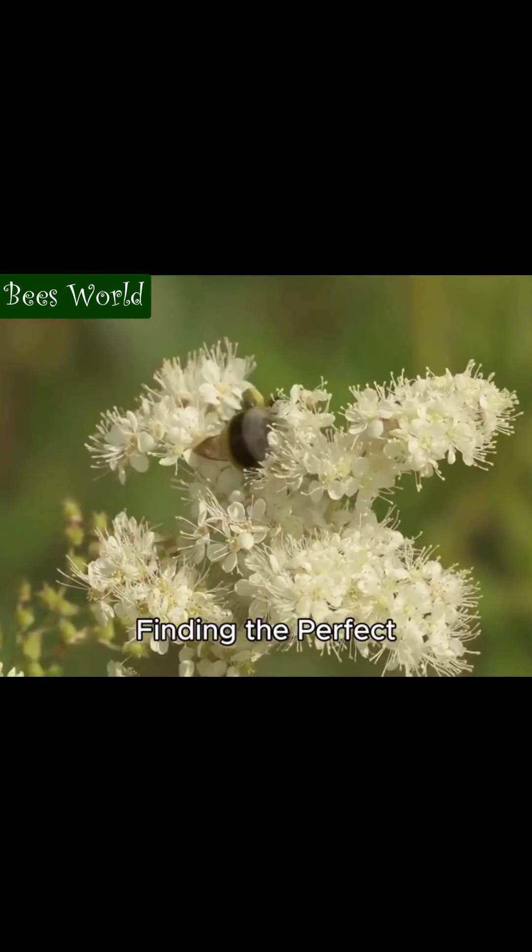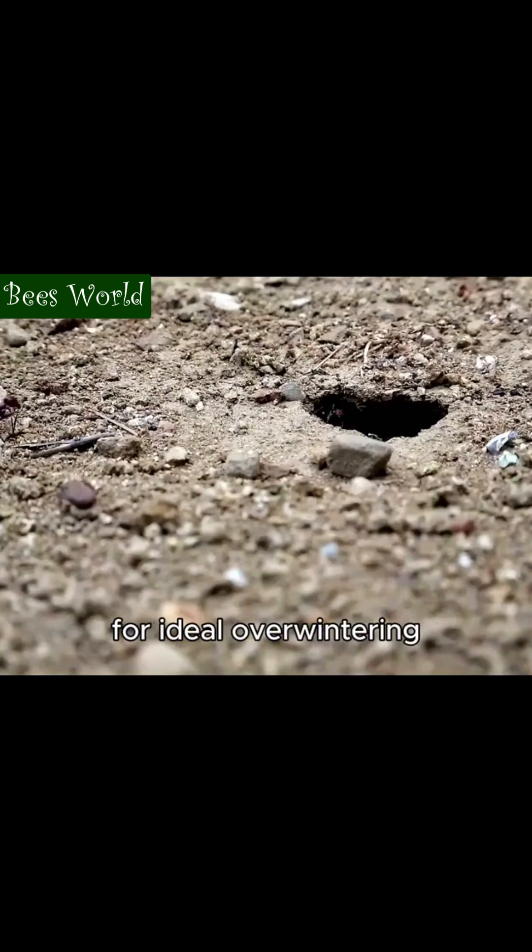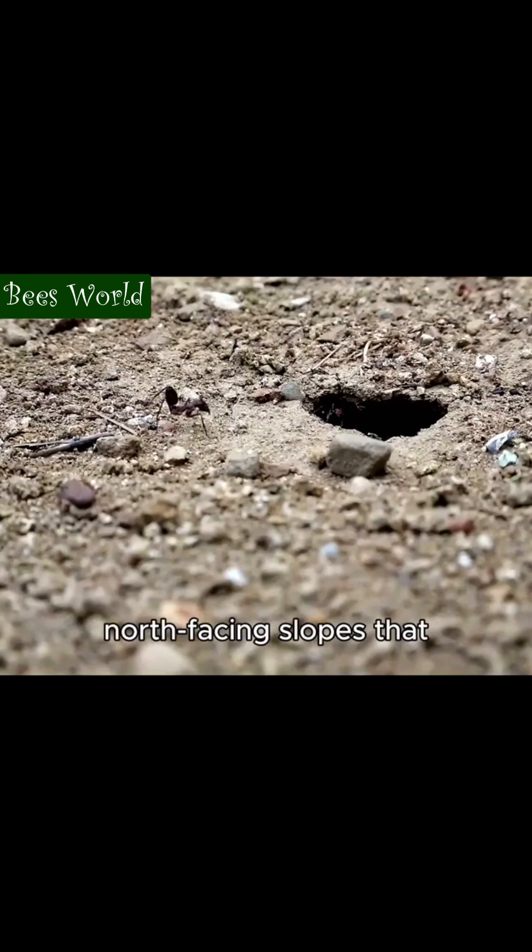Finding the perfect winter home, queens search for ideal overwintering sites, often choosing north-facing slopes that stay consistently cool.